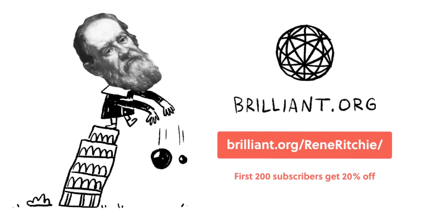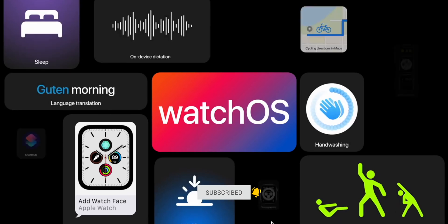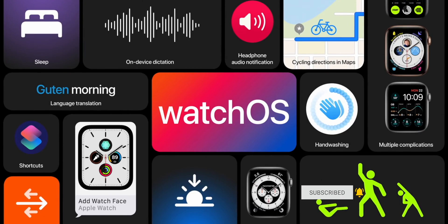Sponsored by Brilliant. I'm Rene Ritchie — hit subscribe so you don't miss any of my WWDC 2020 deep dives like this one on watchOS 7.